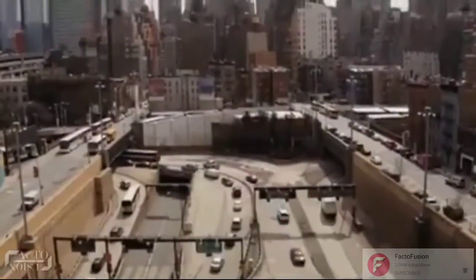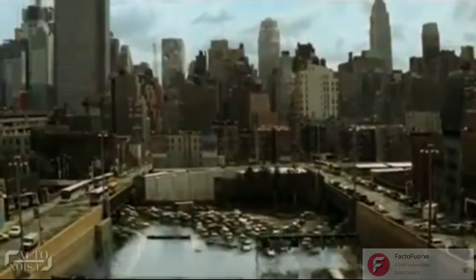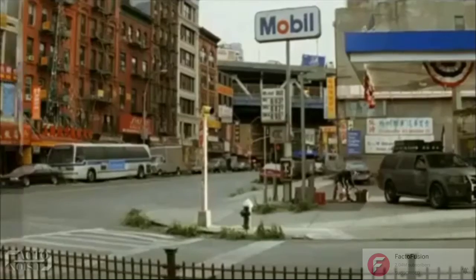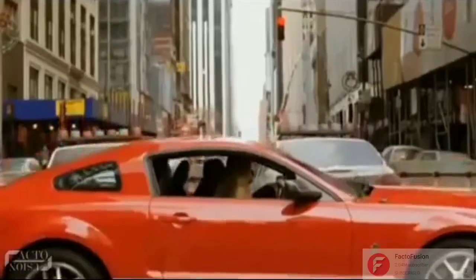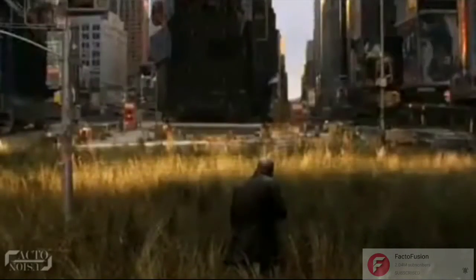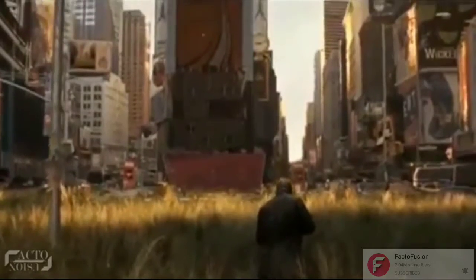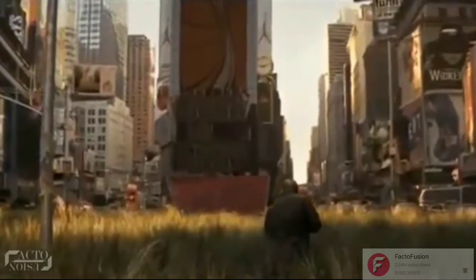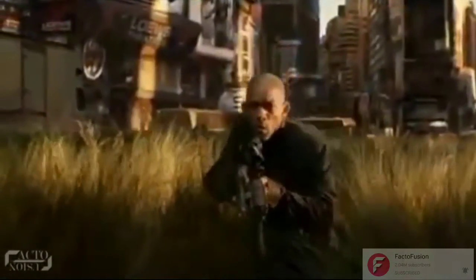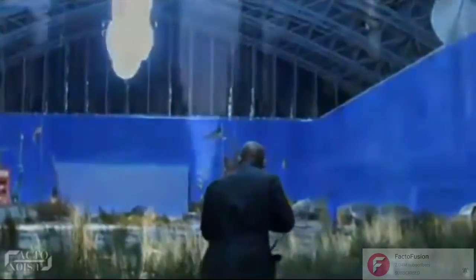They achieved this by first removing any signs of human activity in the live-action plates, including any moving elements such as vehicles, pedestrians, and also electrical devices such as traffic lights, billboards, etc. Then they added aging and weathering to the cityscapes. The whole sequence where Smith was seen walking around in the city was shot on stage. Only a few abandoned cars and the grass covering where he walked on were real; everything else was surrounded by blue screen and had to be created digitally.